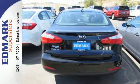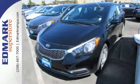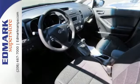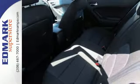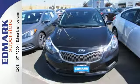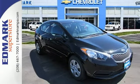Immerse yourself in the crystal clear sound of Sirius XM satellite radio and appreciate the convenience of Bluetooth and the USB auxiliary audio input. The stability and traction control offers an enhanced level of vehicle control while accelerating or changing direction. You won't need more than one look to know that this Kia is the vehicle for you.